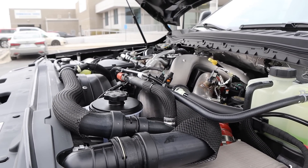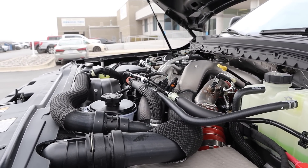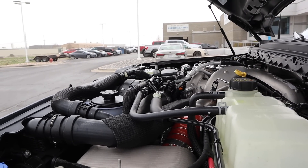Powering this truck is the high output Power Stroke, which puts out a whopping 500 horsepower and 1,200 pound-feet of torque. It's a 6.7-liter turbo diesel V8 that goes through a 10-speed automatic transmission.